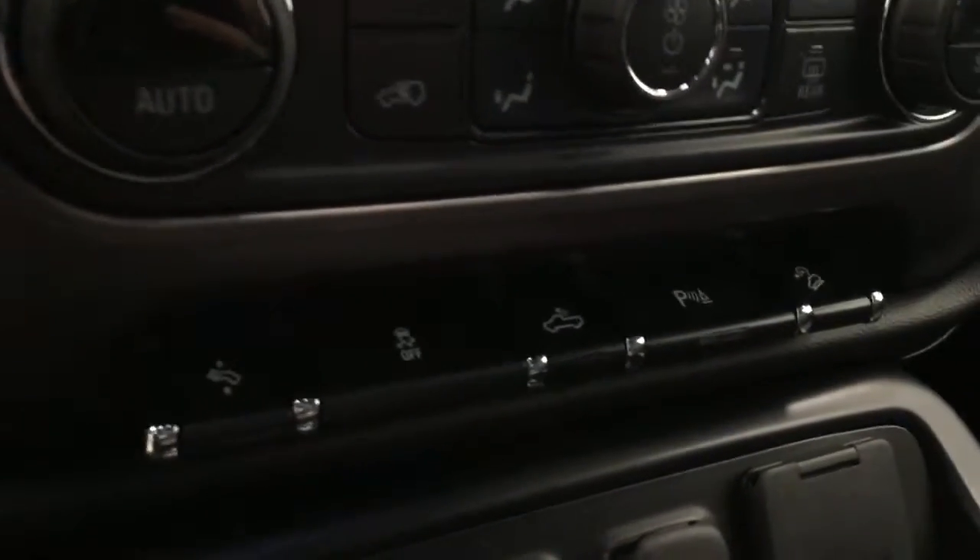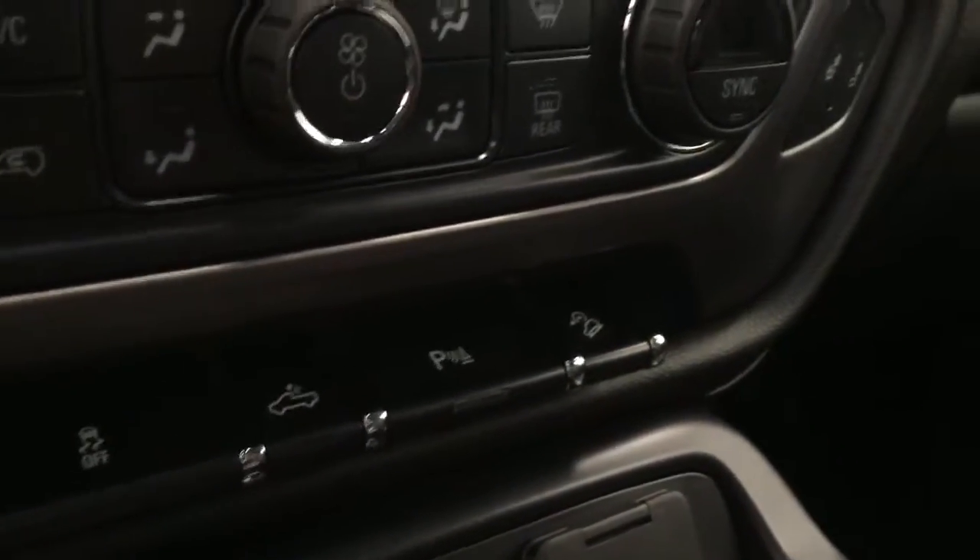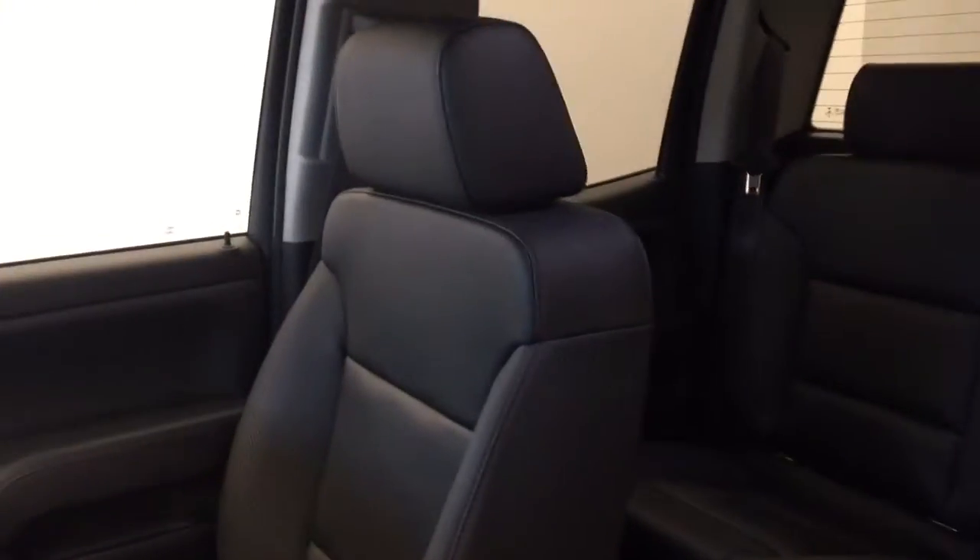Further interior features include power adjustable foot pedals, traction control, rear cargo lamp controls, parking assist controls, and hill descent control. Our interior color today is Jet Black and Spice Red.